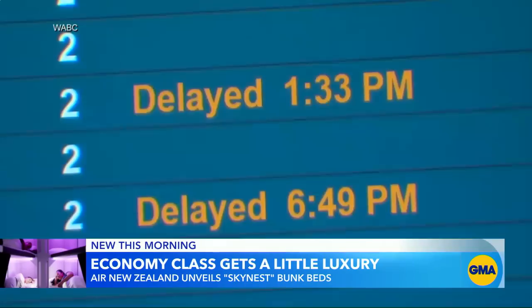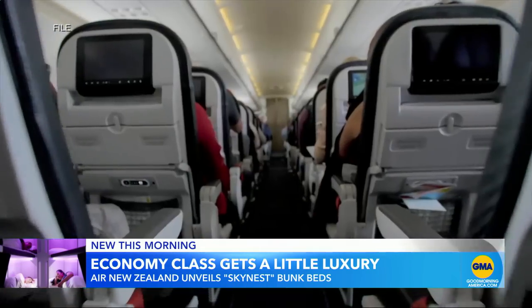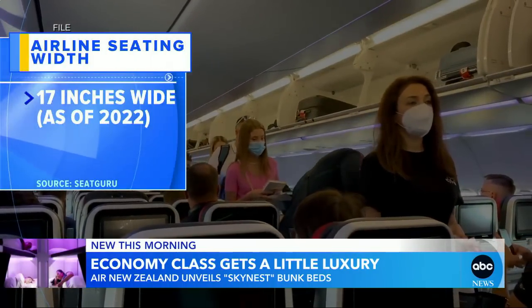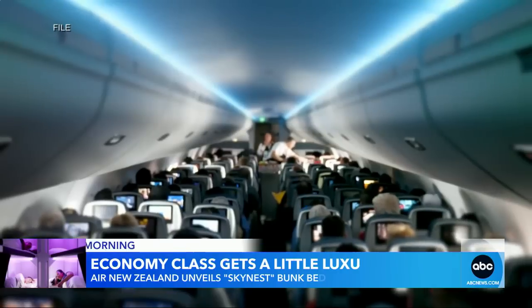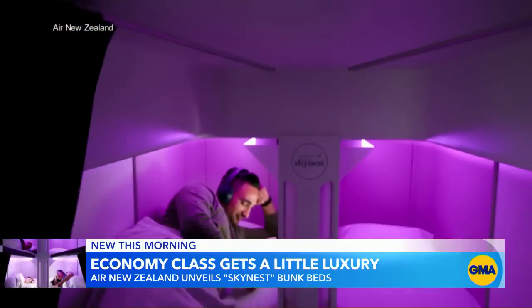With cancellations and delays making air travel feel like a nightmare for so many, planes are also jam-packed, with passengers ending up with less and less room over the past few decades. The cheapest seats today are about 17 inches wide — in the 90s, they were about two inches wider. Airlines have generally really focused on business class suites and first class, but there hasn't been a lot of innovation in economy over the years. But now this morning, one airline says it's changing that.